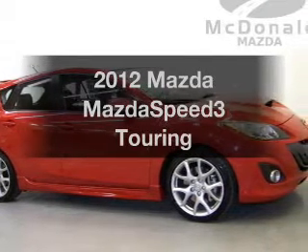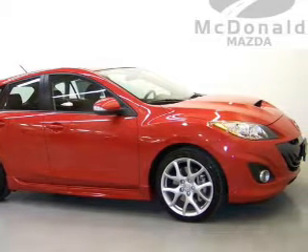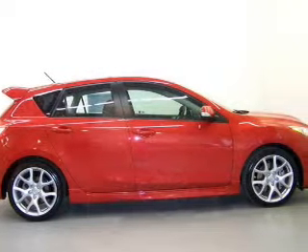Imagine yourself in this 2012 Mazda Mazdaspeed 3. If you're looking for a first-rate auto, this one could be yours today.